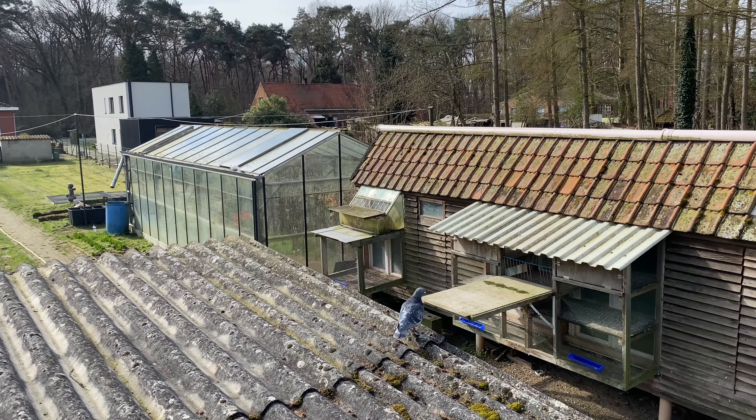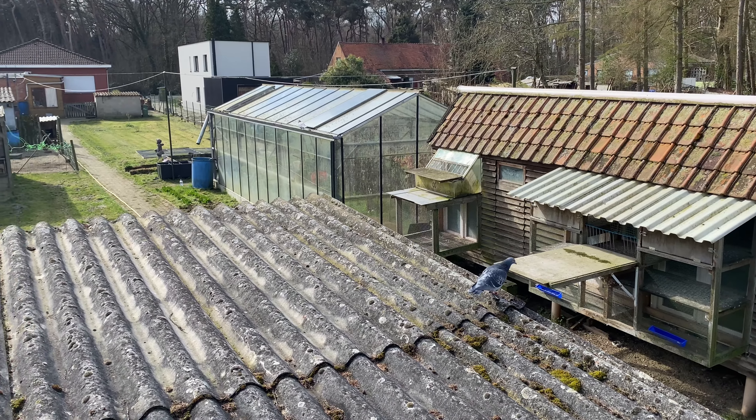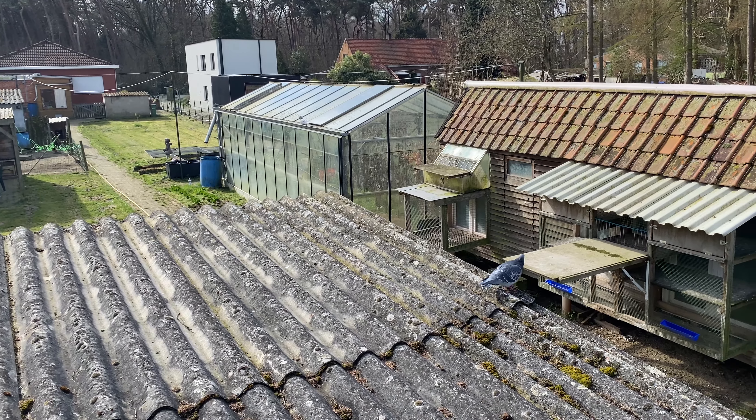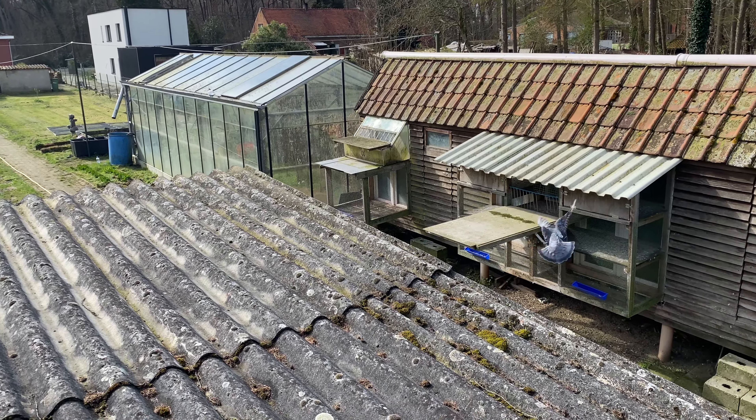We'll see how they do in the first actual race. There should have been a race this season but it got cancelled because of bad weather — this weather is like the best we've had in probably the past two weeks, so that's why they did the training toss. Anyways, I hope you enjoyed today's small video. As always, leave a like, comment, subscribe, and have a good day.